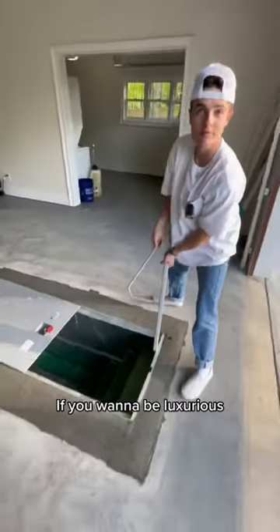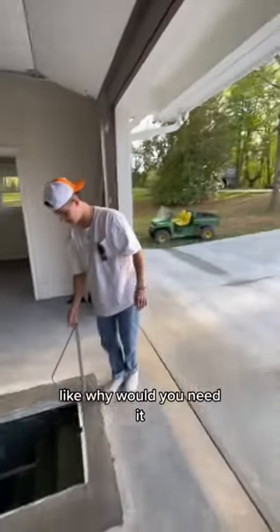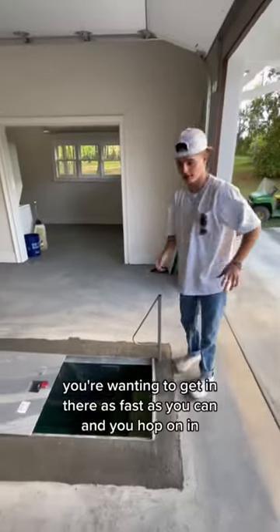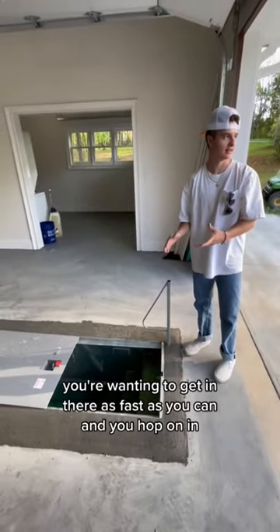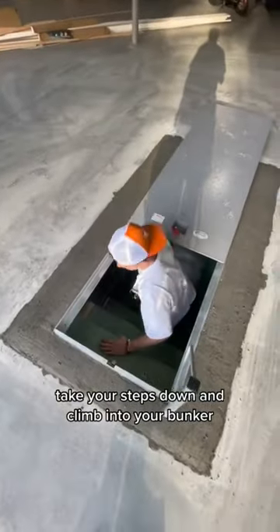Push the top off. You want to be luxurious? You want to put the handle on? Luxurious — yeah, well, like why would you need it? If there's a tornado coming you're wanting to get in there as fast as you can. Then you hop on in, take your steps down, and climb into your bunker.